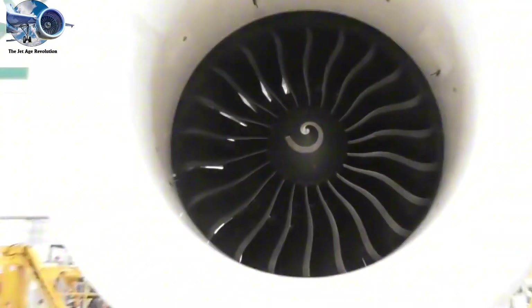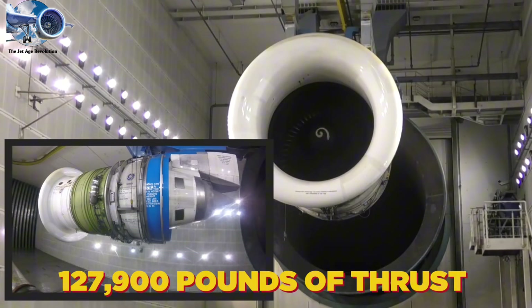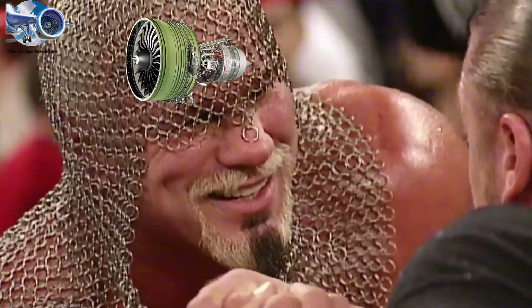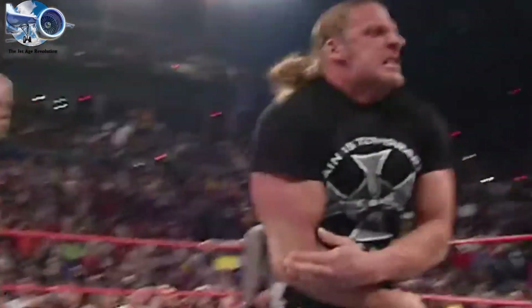The evolution in power has been staggering. The GE90-150B, certified in 2002, generates 127,900 pounds of thrust—more than all the engines combined on a World War II B-29 bomber, B-17 Flying Fortress, and P-51 Mustang. A single modern engine creates more power than an entire squadron of World War II fighters.